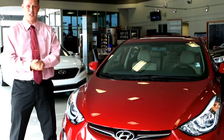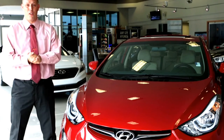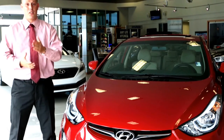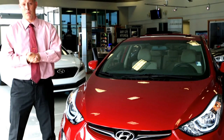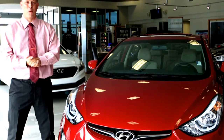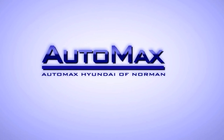The 2016 Hyundai Elantra is where it's at. Again, I'm Mason Spain and I want to thank you for joining me. To see more, please set a VIP appointment with us here at AutoMax Hyundai in Norman. Call us at 405-364-2000 today. Visit AutoMaxHyundai.com. Thank you.